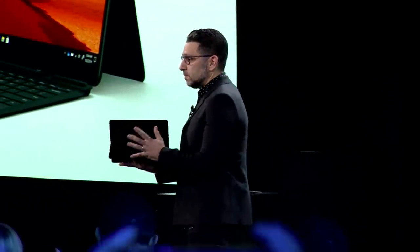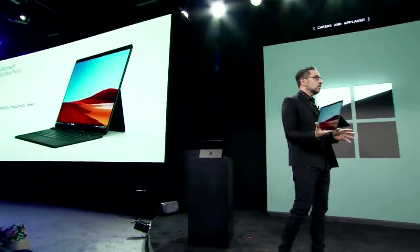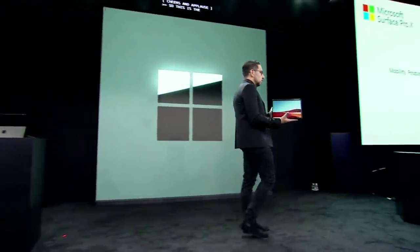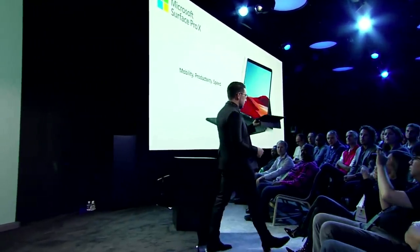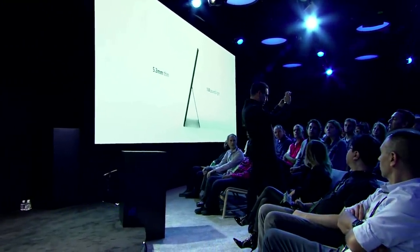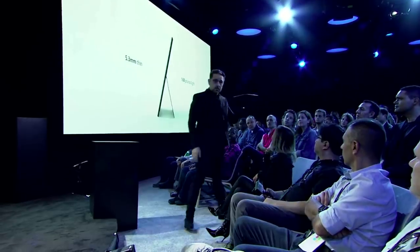This is Surface Pro X — it's a cutting-edge 2-in-1. We push the boundaries here. We believe this moves this category forward. It's 5.3 millimeters thin at its thinnest point — it's worth looking at. It's incredibly light.